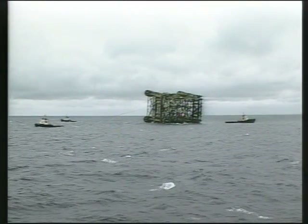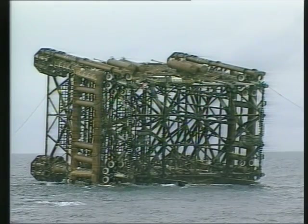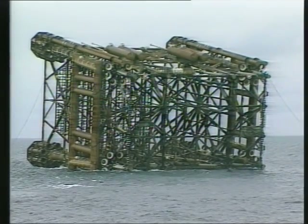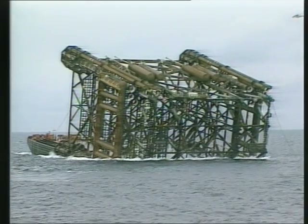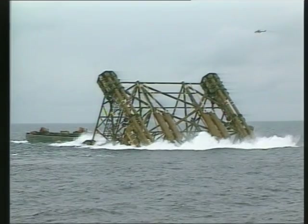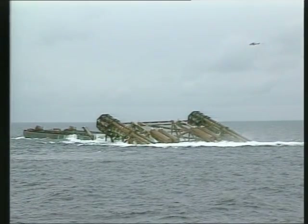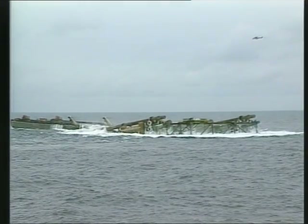Forty hours later, the jacket has arrived and is now ready for launch. Its precipitous dive to the seabed is arrested only by its own buoyancy and that of the temporary flotation tanks, which provide an additional 11,000 tons of upthrust during the launch and the upending that is to follow.